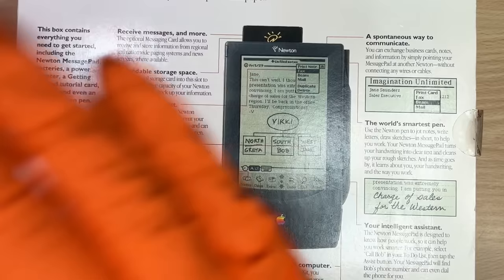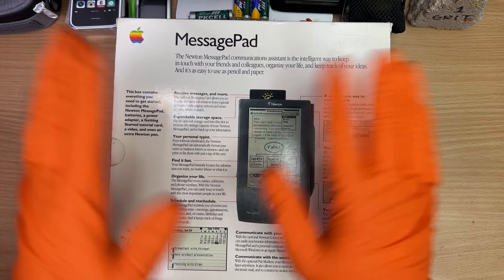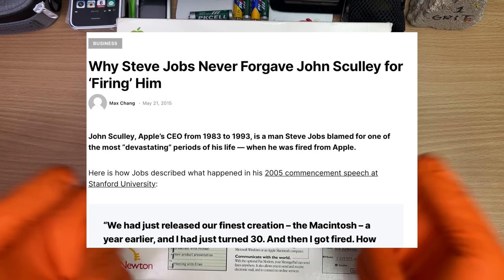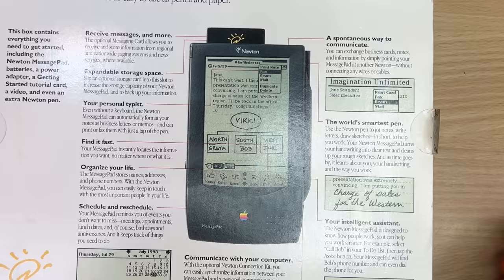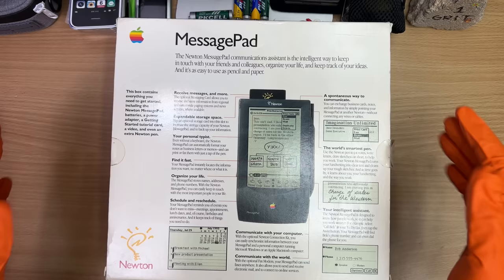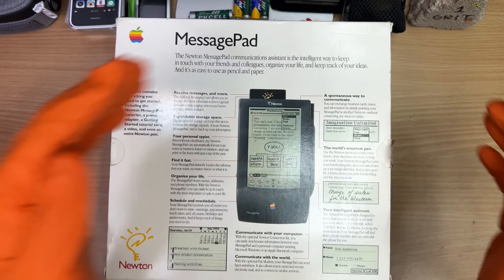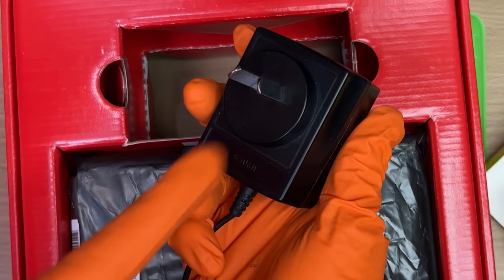This was way ahead of its time — so far ahead that people looked at it and said 'mate, I don't need that, I don't want it.' The handwriting was dreadful — the Simpsons even did a skit on it. Steve Jobs was sacked at one point and someone else was running Apple, and this was during that time. As soon as Steve came back in 1997, he kicked this thing to the curb, put all those engineers into better spots, and 10 years later the iPhone came out.